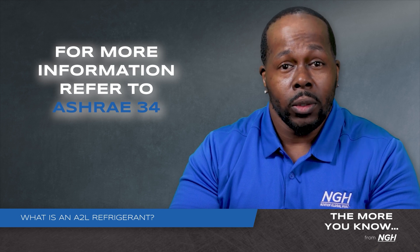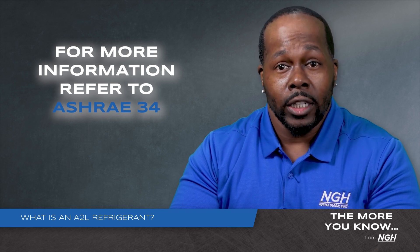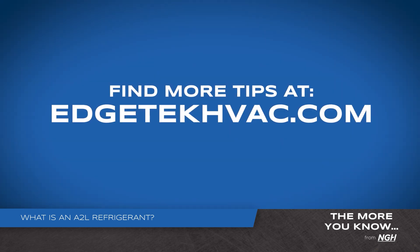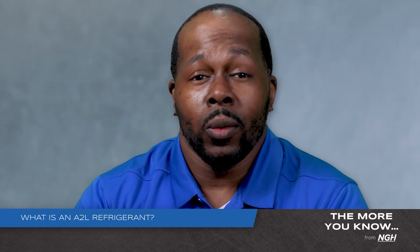For more information on A2L refrigerant safety and best practices, please reference ASHRAE 34. For more tips, visit edgetechhvac.com. Remember, making the world breathe easier is our commitment to you.